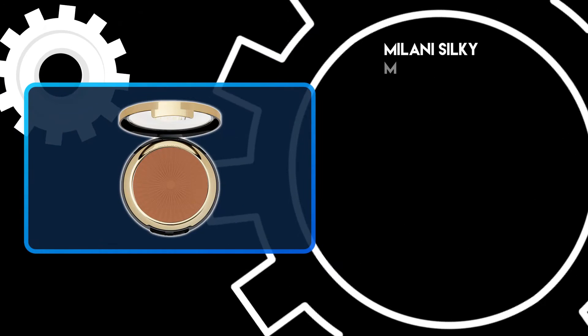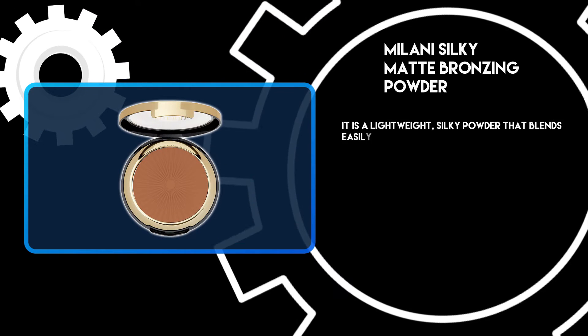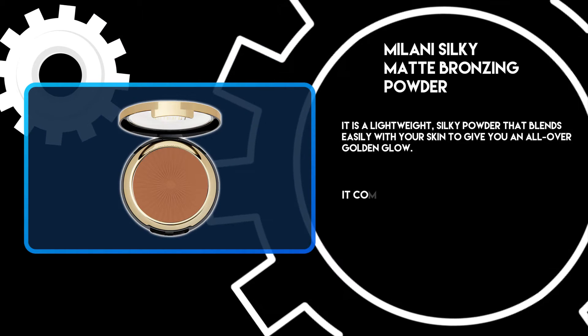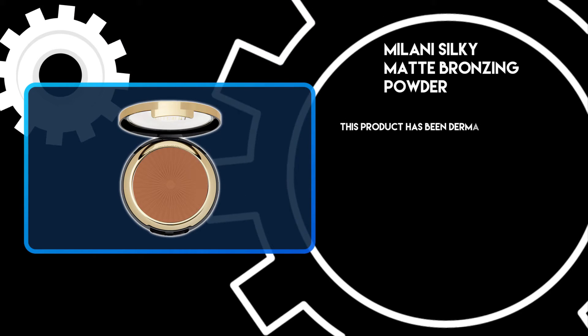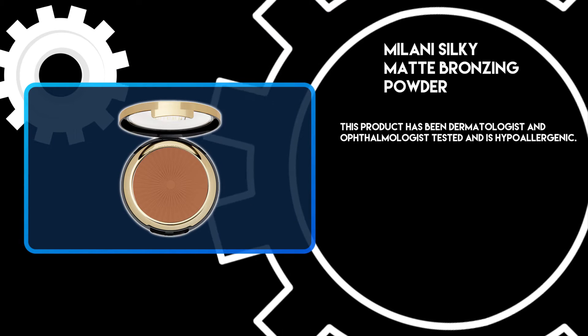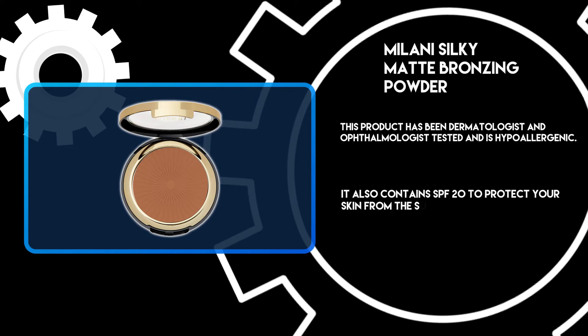At number 3: Milani Silky Matte Bronzing Powder. It is a lightweight, silky powder that blends easily with your skin to give you an all-over golden glow. It comes in a variety of shades to suit any skin tone. This product has been dermatologist and ophthalmologist tested and is hypoallergenic. It also contains SPF 20 to protect your skin from the sun.